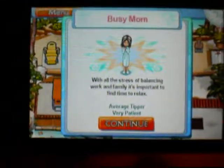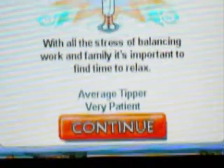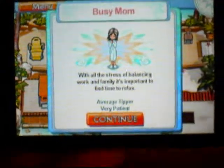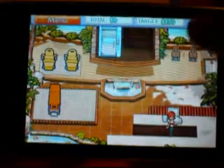Here you have the busy mom — it gives you info on her. She's an average tipper and very patient. That's really all you need to know. You press continue and people have little speech bubbles showing what they want.